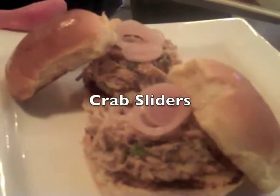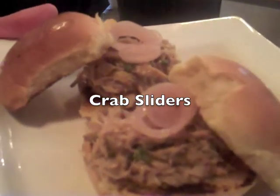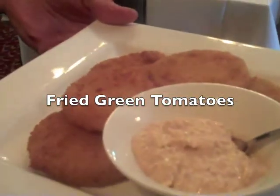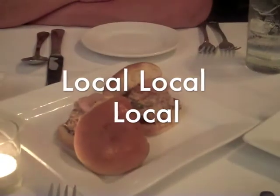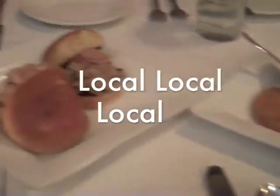These are your appetizers. The first are the crab sliders with a little bit of house pickled shallots on top, and following that are the fried local green tomatoes with a tasso tartar sauce. So far our experience here at Jolie's Louisiana Bistro has been so to die for. We're just starting on the appetizers right now. I love the fact that local seems to be the key here at Jolie's Louisiana Bistro.